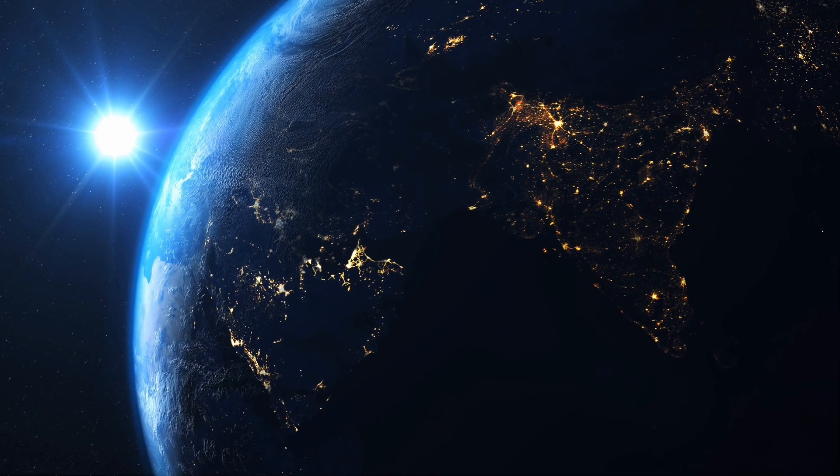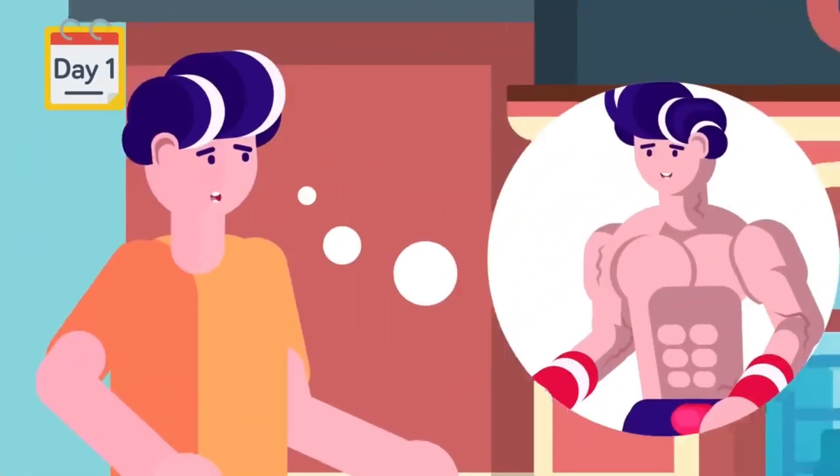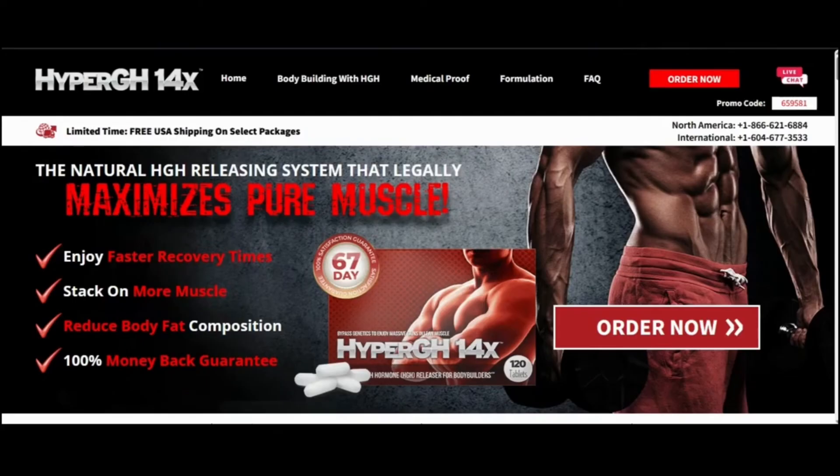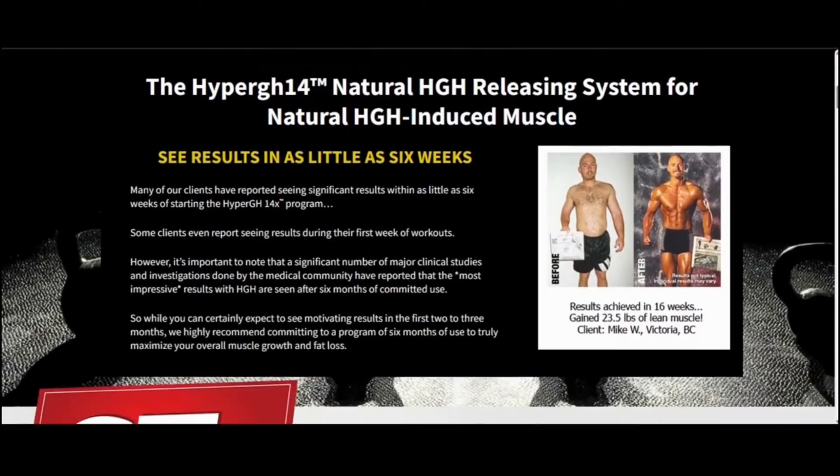Taking a closer look at Hyper GH14X, I've realized that it has already helped thousands of people worldwide achieve their results and significantly boost their performance. In addition, it's FDA-approved, 100% natural, and offers free shipping to all of the United States.